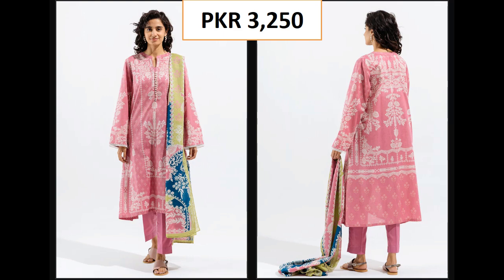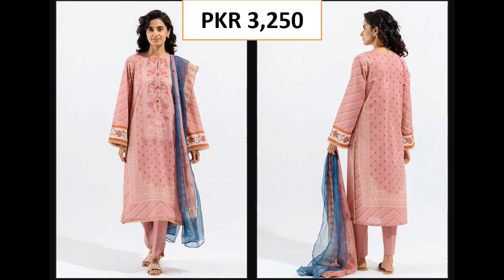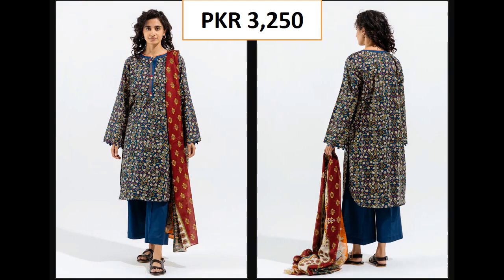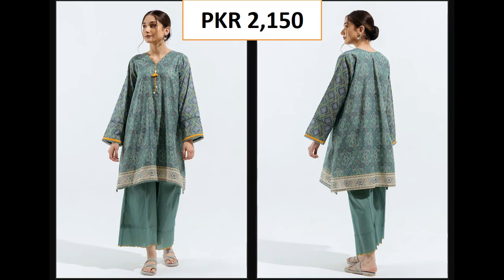These are three pieces at three thousand two hundred fifty rupees. You will see the range of suits — you will see the combination of colors, how beautiful the colors are — at 3,250 rupees.